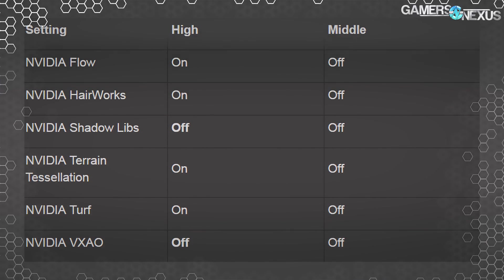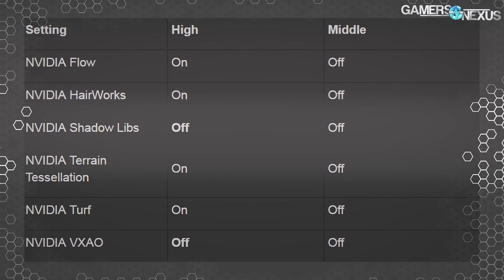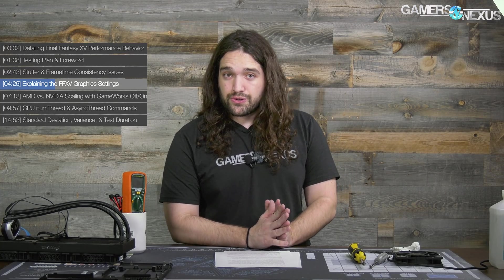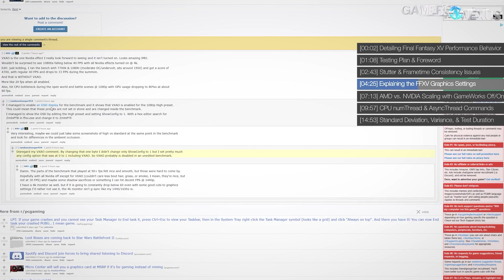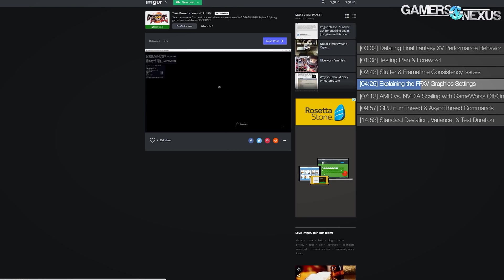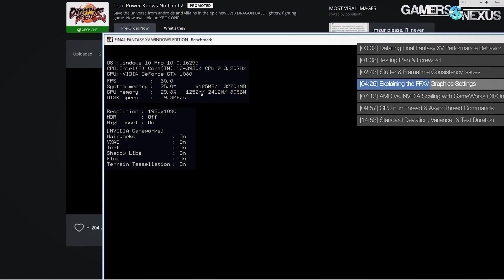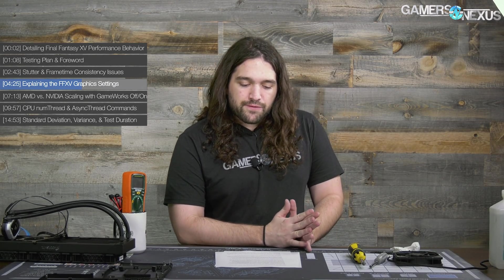Two of those GameWorks options supposedly remain disabled for the benchmark utility at least sometimes. The ShadowWorks library is probably disabled at present, as is the voxel accelerated ambient occlusion. However, a Reddit user who found those settings did post a screenshot after enabling the on-screen display for the benchmark — which is not officially supported — and noticed that the apparently disabled VXAO options were shown as enabled. So we're not fully clear on whether we believe the config file or the on-screen display. If we believe the file, they might be disabled; if we believe the display, it looks like they're enabled at least for 1080p high.